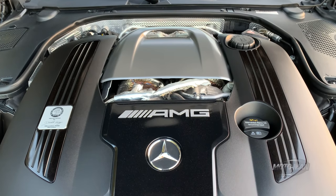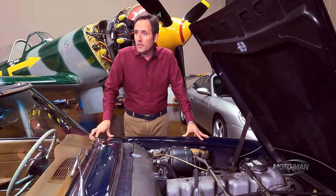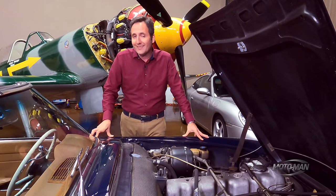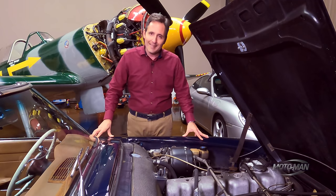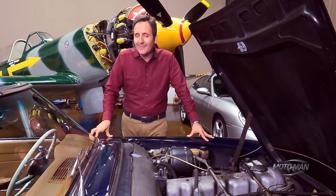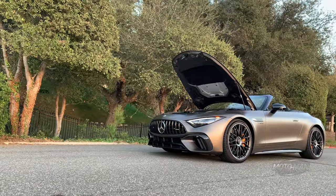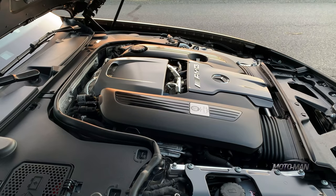It's on offer in two different tunes. It's an SL55, which makes do with a measly 469 horsepower and 516 pound-feet of torque. However, that is not the car we are driving today — we'll drive that in a future episode. We are driving the SL63, which is 577 horsepower and 590 pound-feet of torque.